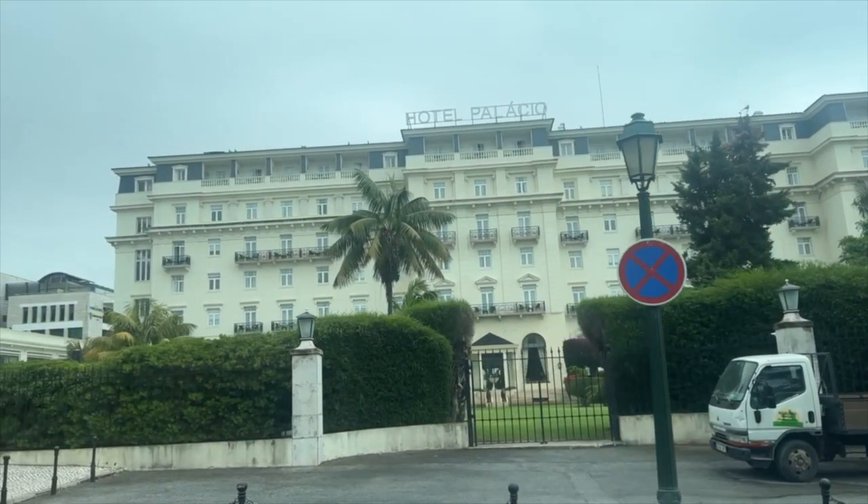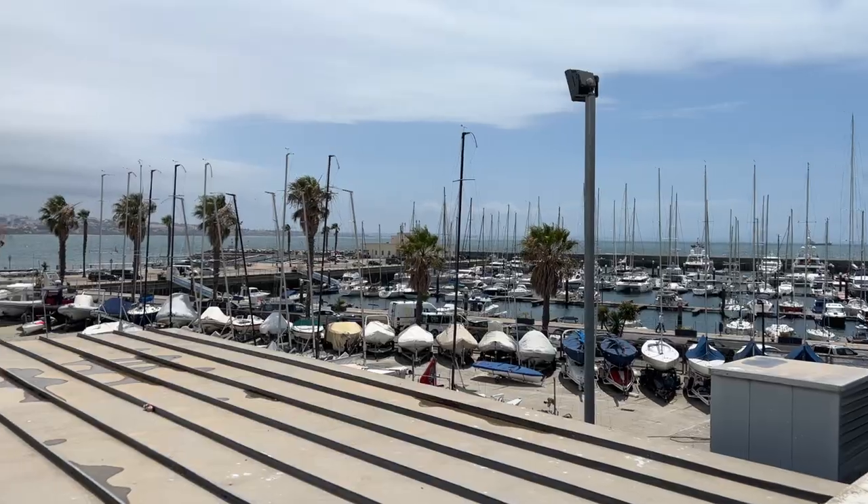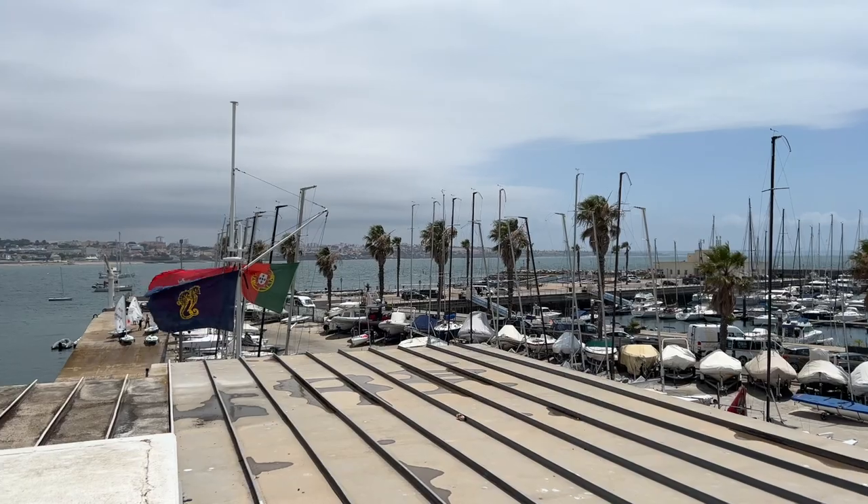After an early morning pickup, a 20-minute ride, and a little pit stop to see where James Bond was inspired, we ended up in Cascais, Portugal.